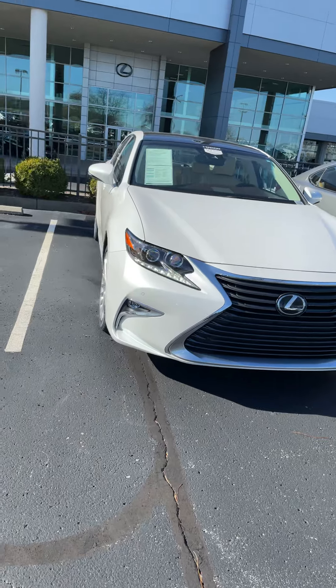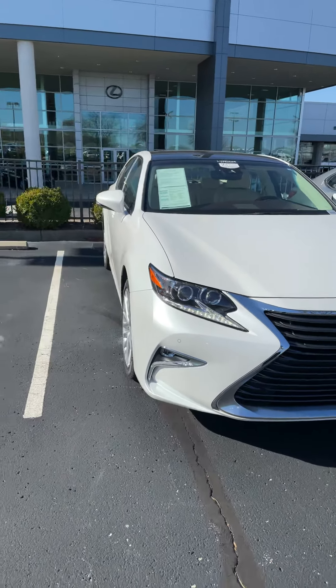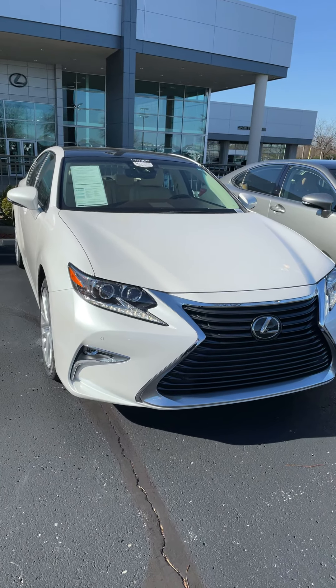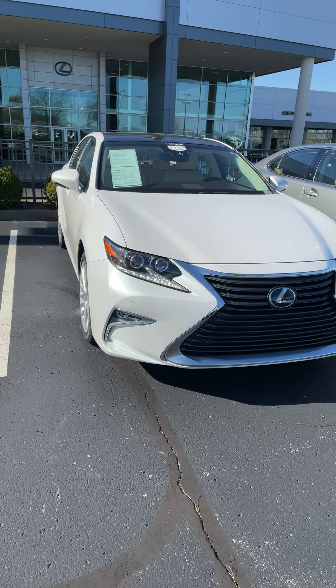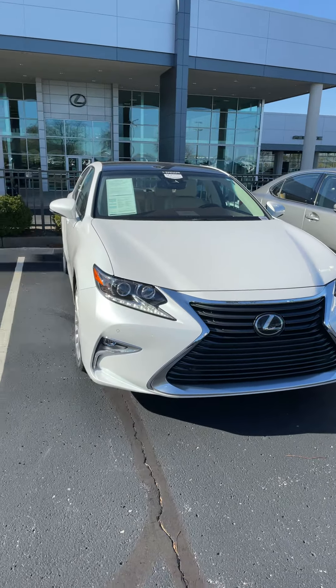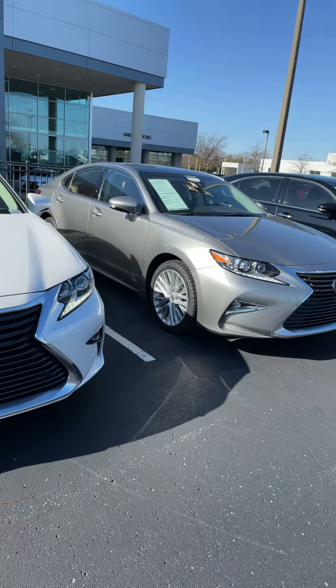Both of these cars are certified pre-owned. They're in excellent shape, and get the remainder of the original factory warranty, plus Lexus adds two more years and it becomes an unlimited mileage warranty. Since it's a manufacturer's warranty and it's good at any Lexus dealership anywhere in the country, you also get 24-hour roadside assistance for the entire duration of that warranty.